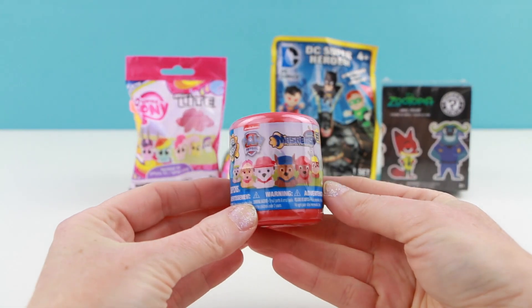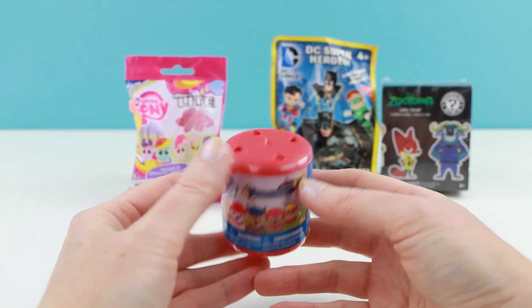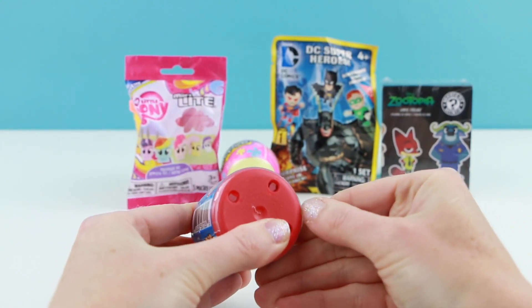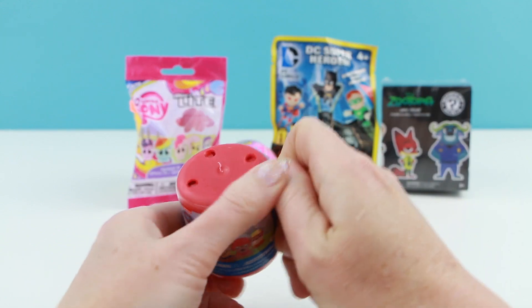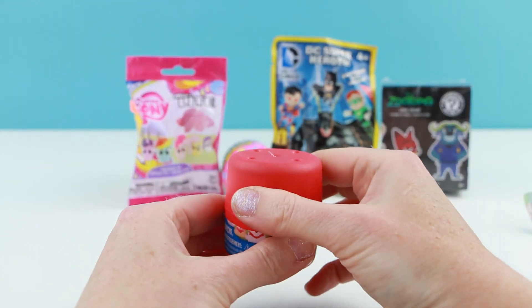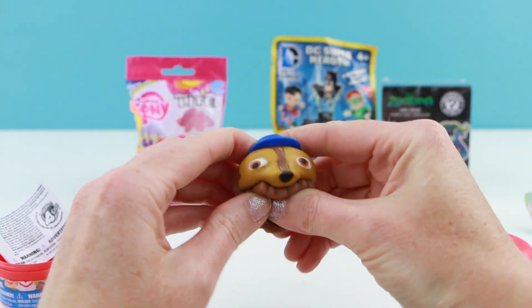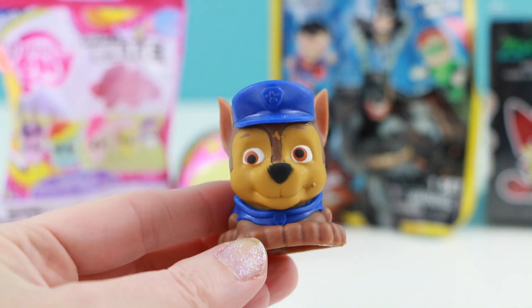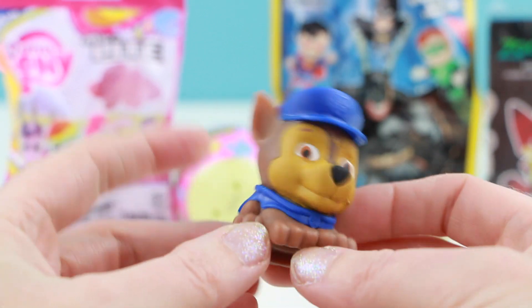Let's get to our first item, which is this Paw Patrol Mashem. I already have Skye, Marshall, and Rubble. You can find these at Toys R Us, or I think I got this one at Walmart. I've also seen these at Michael's Craft Stores, which is kind of strange, but they do have them there. Inside is — I got Chase! I totally just noticed that he has derpy eyes. I got a derpy Chase! So funny!